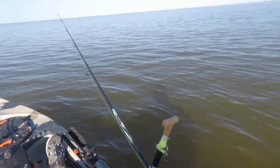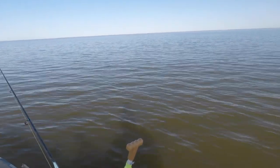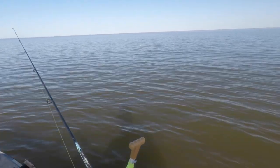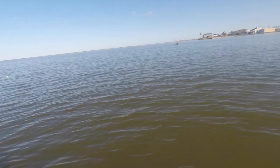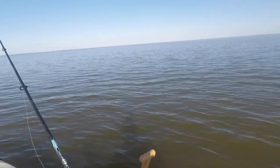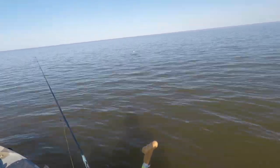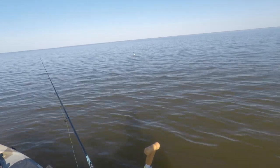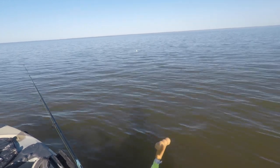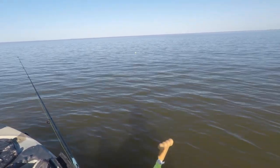It's about 9:38-9:40, so I switch over to the popping cork artificial. Underneath Tyler over there has been doing really well — looks like it's gonna be another video of all him. I got to go prospect, looking for those tailing redfish, but couldn't find them today. Actually I found a few but they just weren't hitting on that top water.